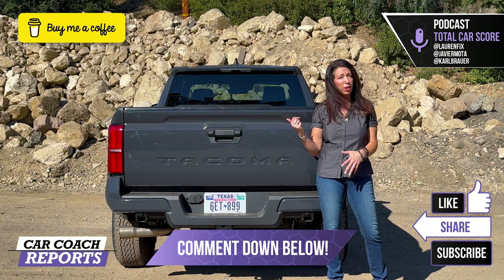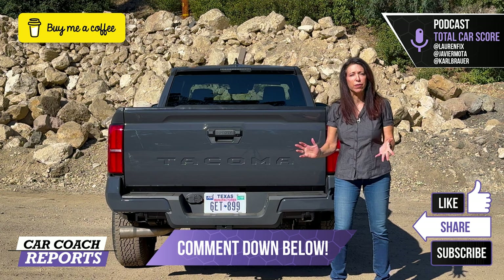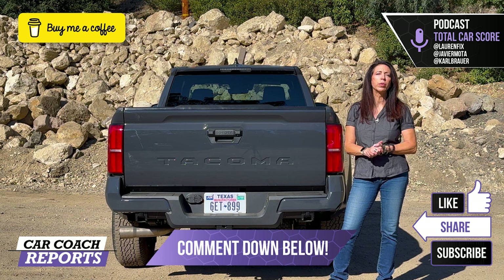If you have questions that can't be answered, post them in the comments — Lauren can reach out to Sheldon for answers. If you got value from this video, please like and subscribe. You can support the channel by buying a coffee; links for that, the website, podcast, social media, and the Car Smarts channel are all in the description.